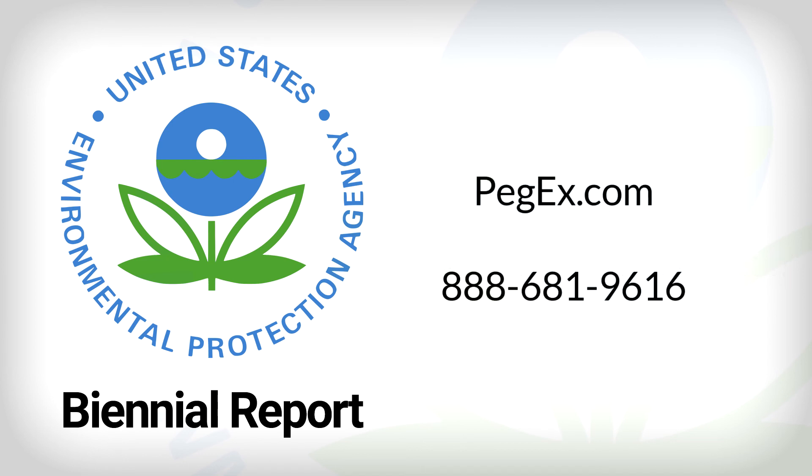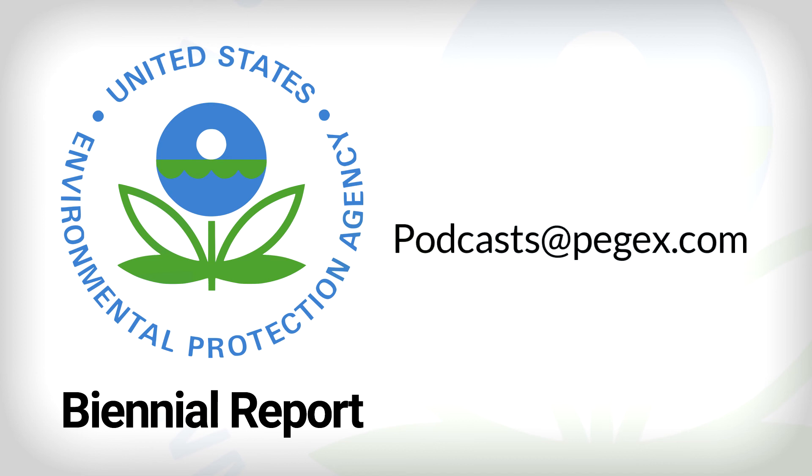If you have questions, we have answers. Get advice from the experts at PEGX. Find us online at PegX.com or call us at 888-681-9616. Thanks for listening. We hope you found this information useful. If you have any ideas for a topic you'd like us to cover, drop us a line at podcast@PegX.com. Thank you.